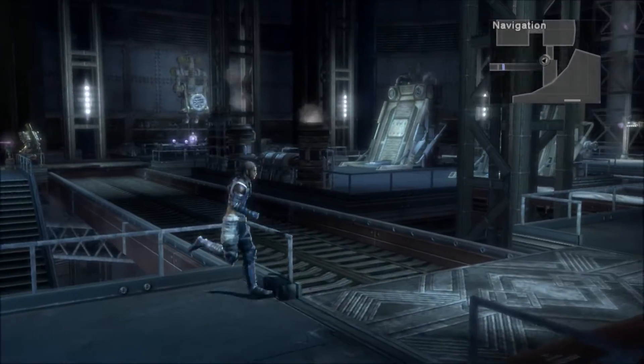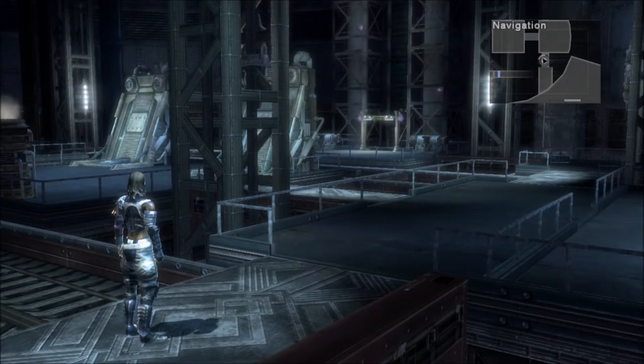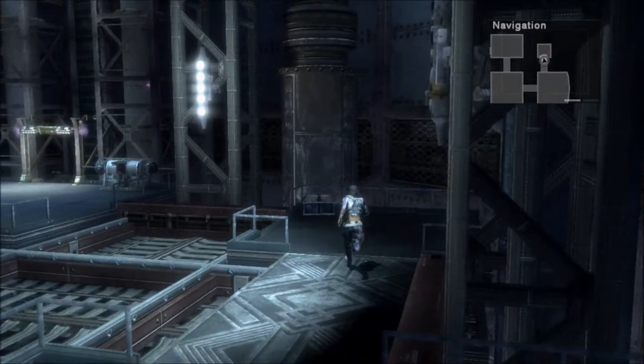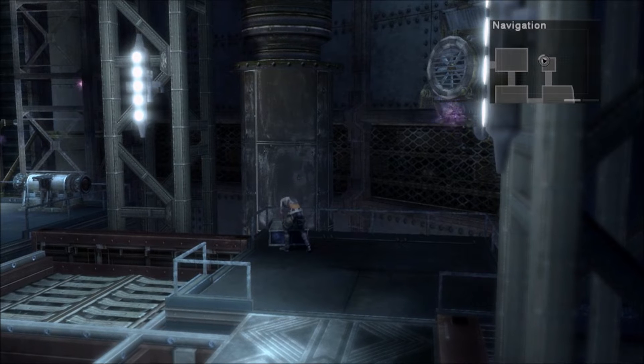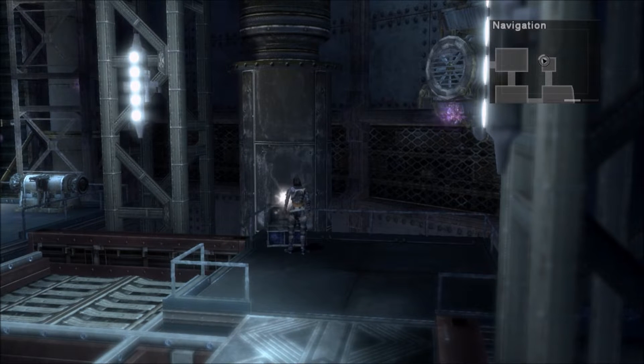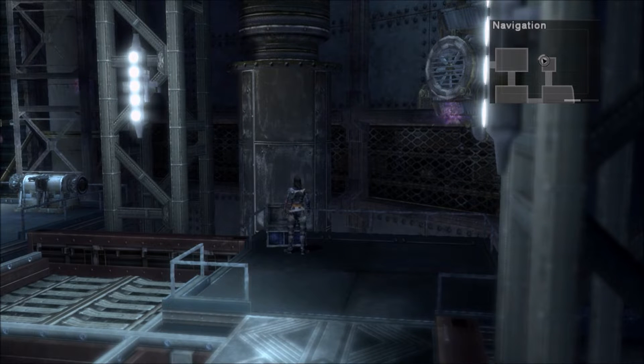I have no idea what to expect from this dungeon, but I already see a treasure chest back here. Five Healing Tanks — that is a decent enough start.